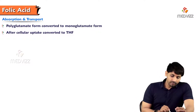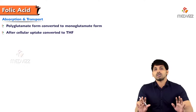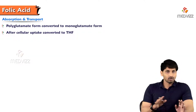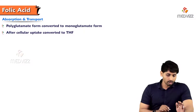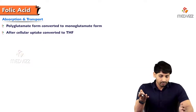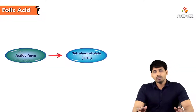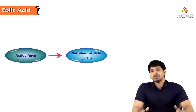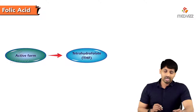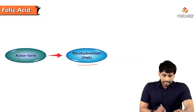Regarding absorption and transport: the polyglutamate form is converted to the monoglutamate form because only simple substances are allowed to be absorbed in the intestine. After cellular uptake, this monoglutamate form is converted to tetrahydrofolate, which is the active coenzyme form of folic acid — as with all B complex vitamins, folic acid has its active coenzyme form.